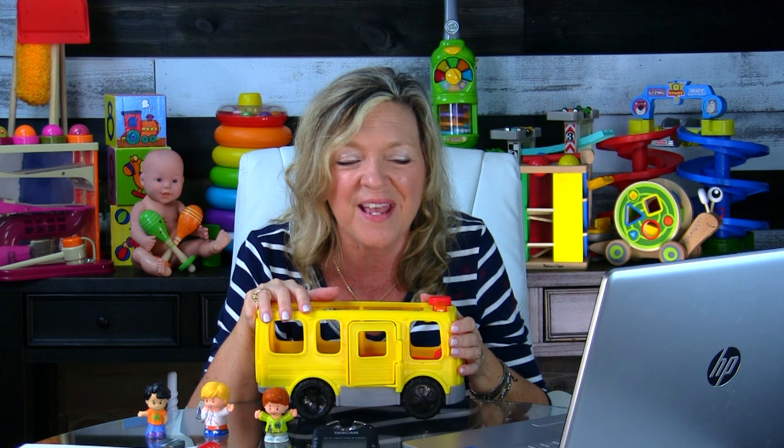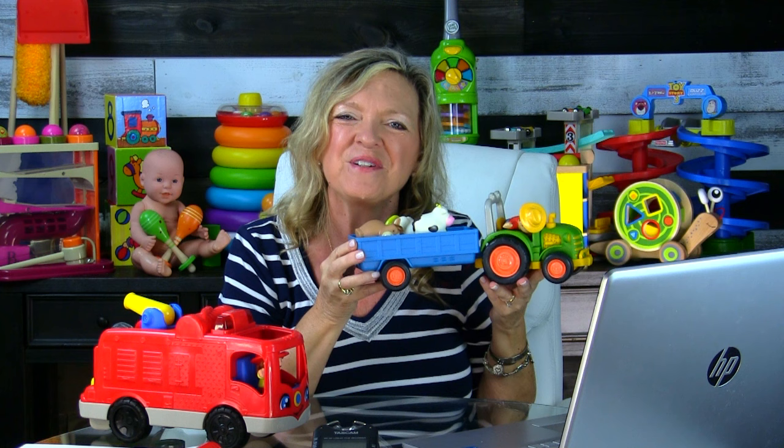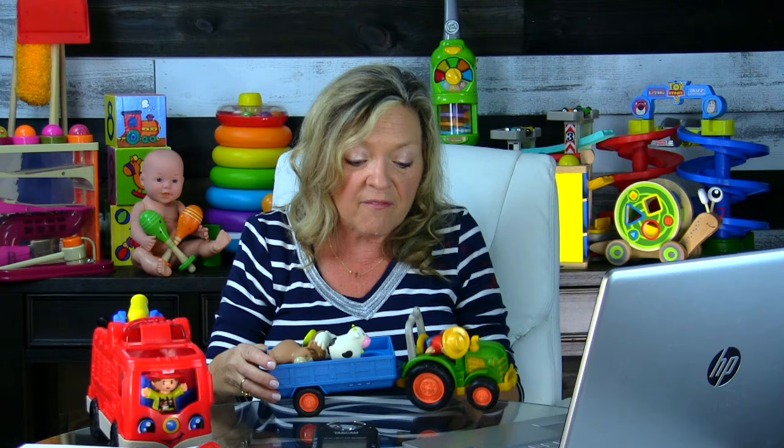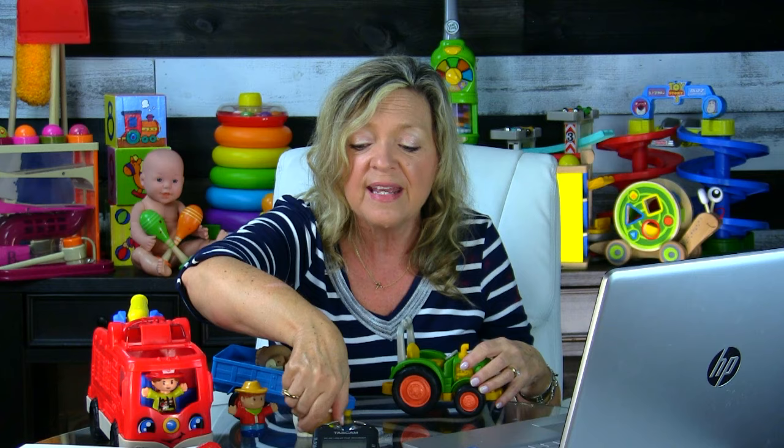You've used music and helped him learn that skill through another preference he already has. For a child like this, I'll spend the whole therapy session working on these simple ways to combine actions in play. A tractor with a trailer is a great option here — don't use a really small set, you want to make this obvious for kids.